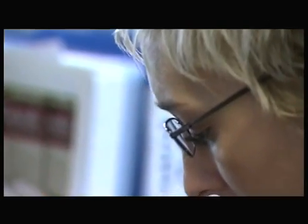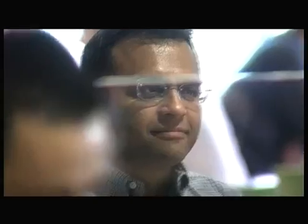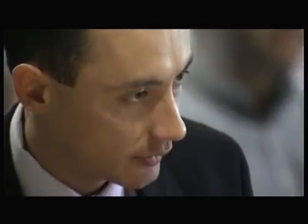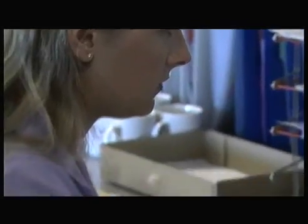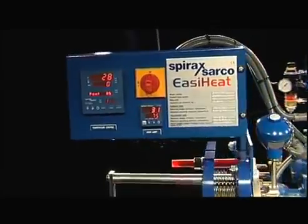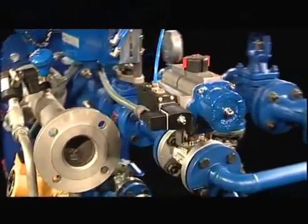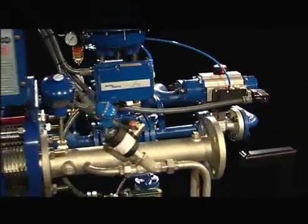Spirax Sarco, together with Alpha Laval, are committed to offering you exceptional heat exchange packages, backed up by technological leadership, customer service commitment and the knowledge that you are dealing with the industry experts. By choosing EasyHeat for your heat exchange requirements, you are guaranteed out-of-the-box performance every time.